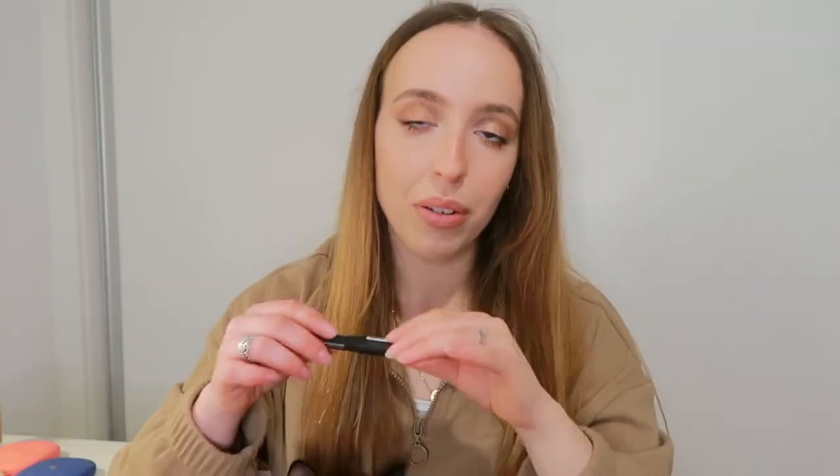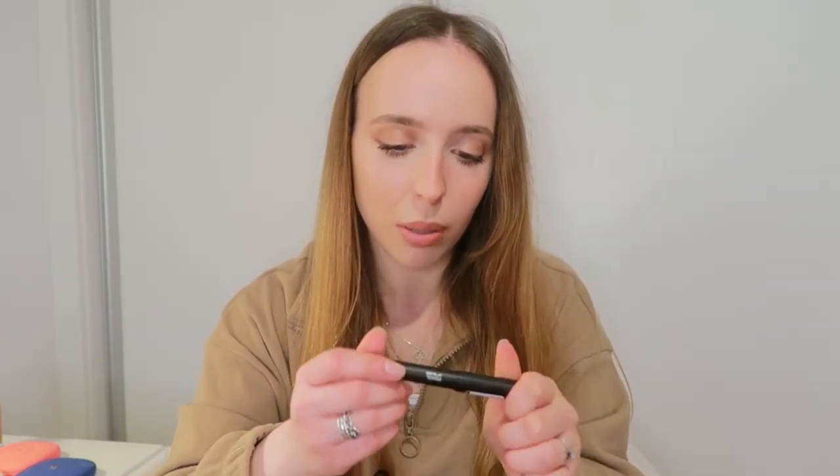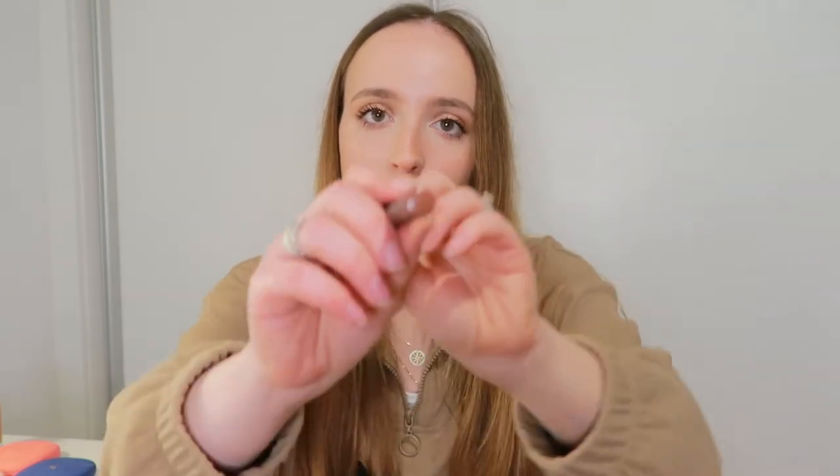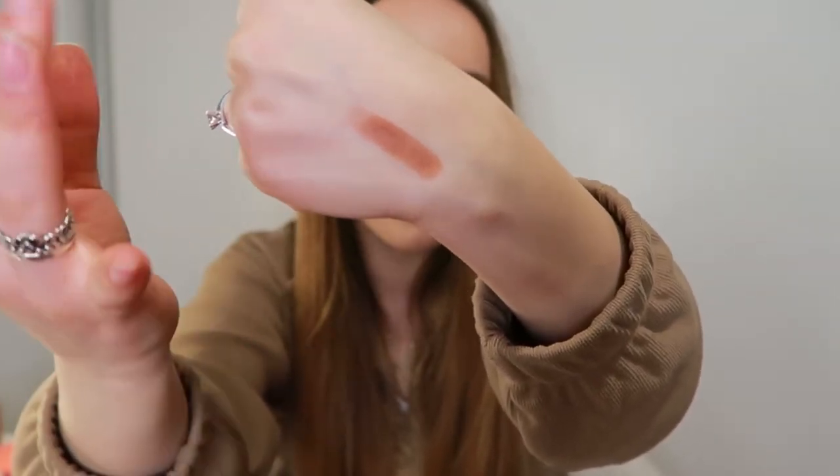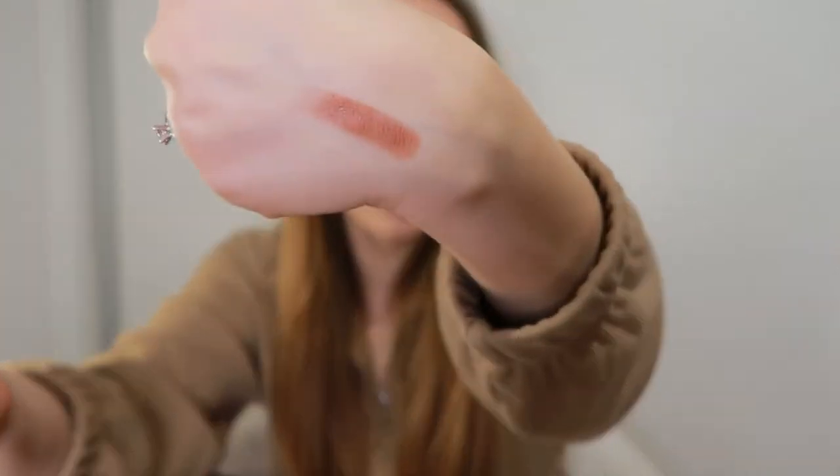I'm really feeling the glowy but natural look at the moment, so this is perfect. Sorry if I'm talking a lot with my hands — I think it's because I haven't filmed in so long. Anyway, I got this pencil lip gloss crayon gloss in shade 11. It's so beautiful and cute — just a glossy lip crayon. I really like this shade; it's a warm, dark but not super dark brown.